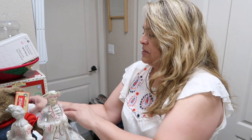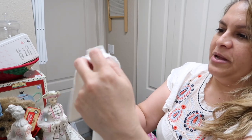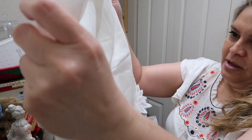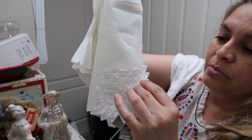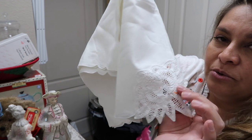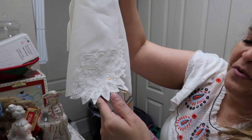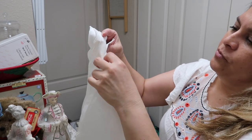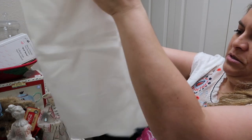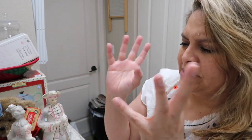I sometimes go to the linen section if something catches my eye. I found these napkins with crocheted edges — I love this style. I have dresser scarves with this material all over my bedroom. They were 59 cents each, maybe 15% off. I have six of them and those will go on my eBay.